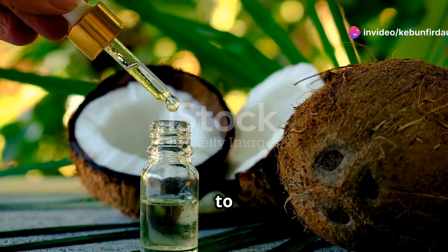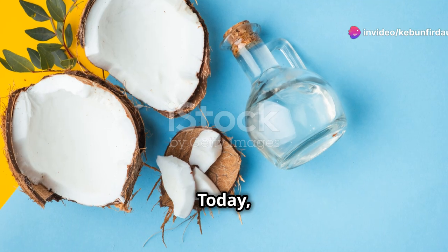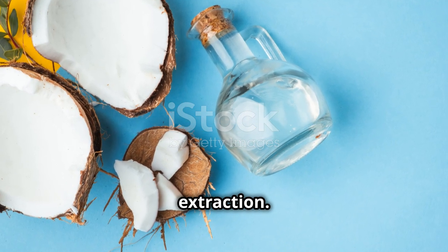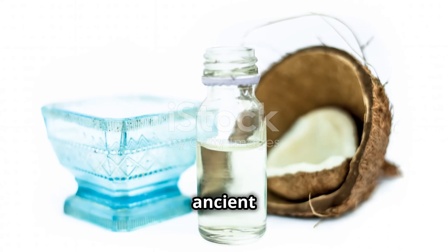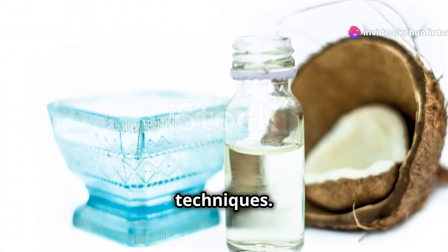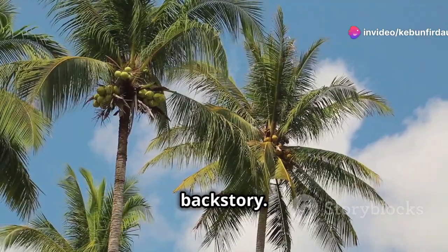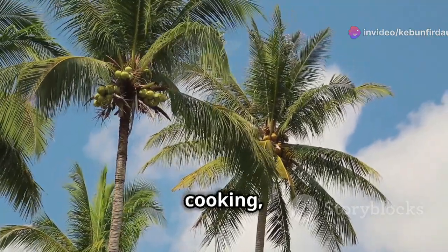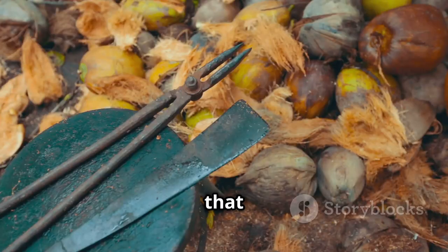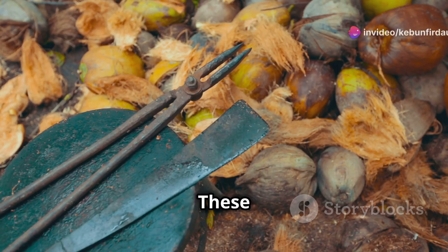Welcome to an exciting adventure — today we're diving into the fascinating world of coconut oil extraction. It's a process that's both ancient and modern, blending traditional methods with contemporary techniques. Coconut oil has been used for centuries, not just for cooking but also for its medicinal properties and as a beauty product. That jar of coconut oil in your pantry starts its life as a humble coconut.